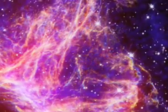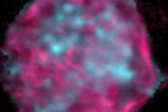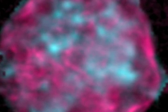Its neighboring remnant, N49B, on the other hand, tells us something very different when we look at it in X-rays. This remnant has really enormous amounts of magnesium. There's lots of magnesium in the Earth's crust, and it's an essential element for enzyme reactions in biological systems, including the human body. Much of the magnesium in our galaxy may have formed in remnants like N49B.